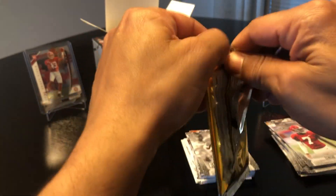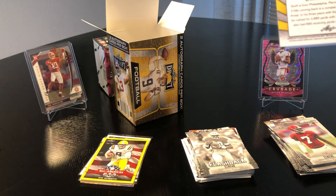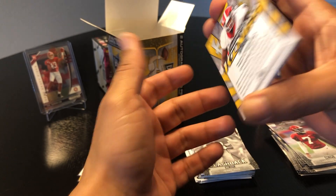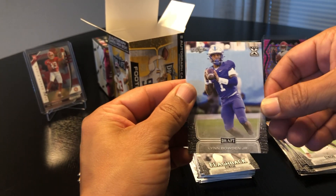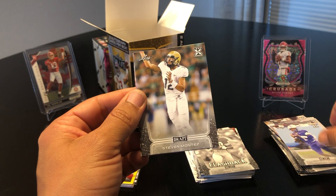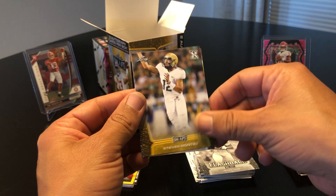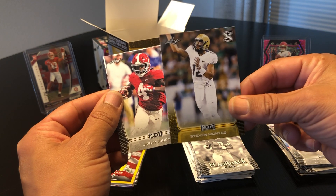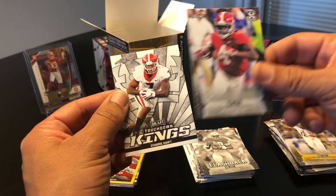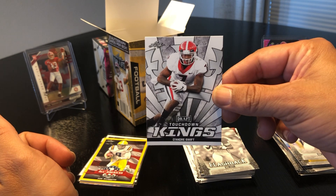Getting to the nitty gritty — there's a loose pack, hope you're liking this product so far. It's okay — not bad for the price. We got Len Bowden Jr., Steven Montez, then a yellow Steven Montez, Jerry Jeudy again, and then Touchdown Kings DeAndre Swift.